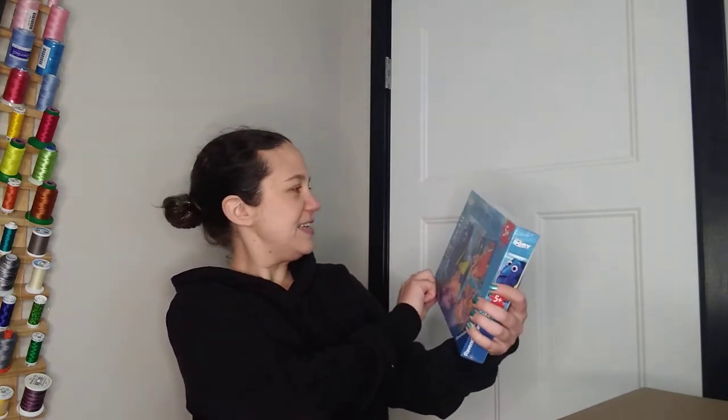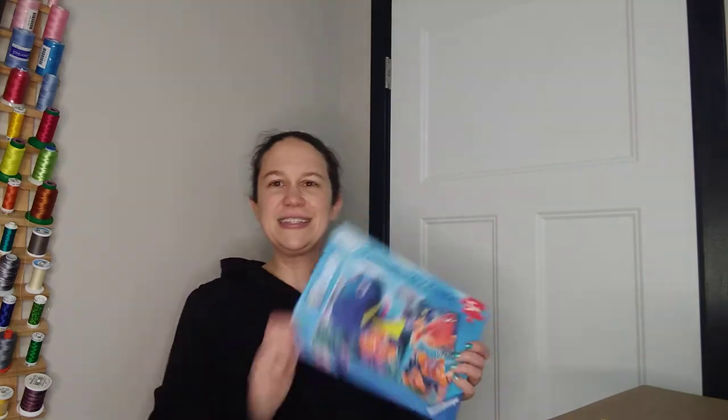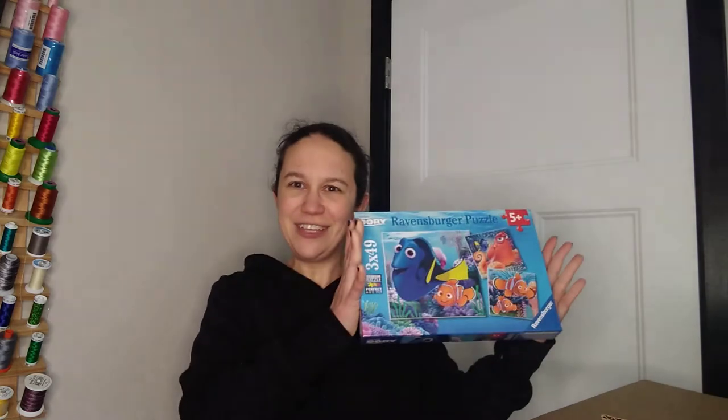First up is Ravensburger — this is three 49-piece puzzles with a Finding Dory theme. I like this one because we don't do the gendered stuff. He plays with princesses, loves to wear a tutu, and he's not even quite two years old. I want to have some more neutral things, and I feel like Finding Dory is very neutral. So, yay, fish!